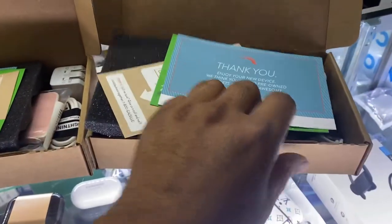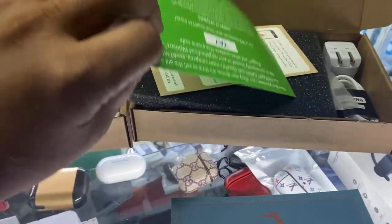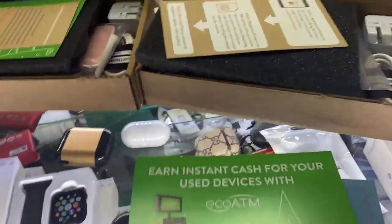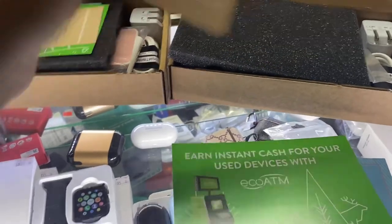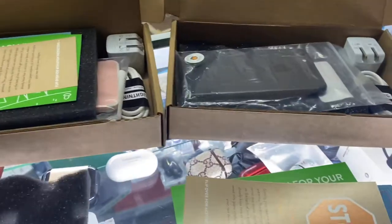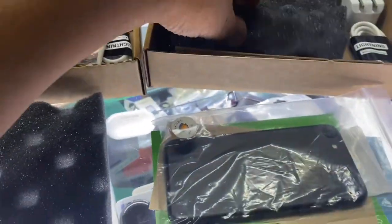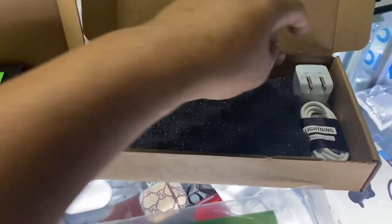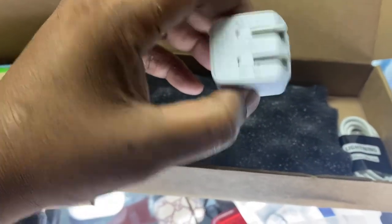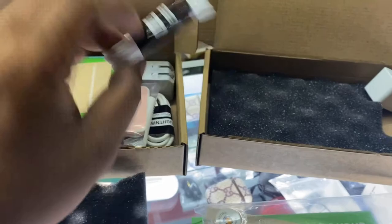Now we're going to do the same thing for the other phone. We get a thank you card, and also a 10% coupon for their ATM. They tell you to make sure you know what you're doing — do your own diligence. Some carriers you have to take it to the shop because they've got to put the IMEI in the system before their service works. They give you the same brick — 5 watt — and the cable, lightning to USB. These are all generic.